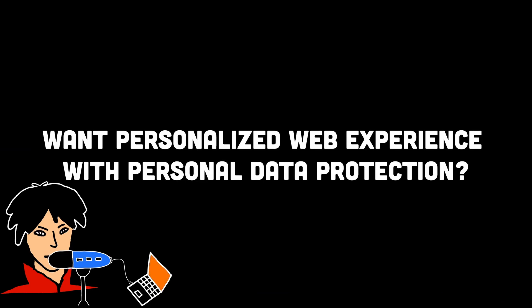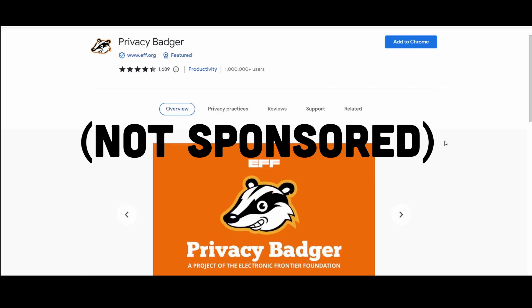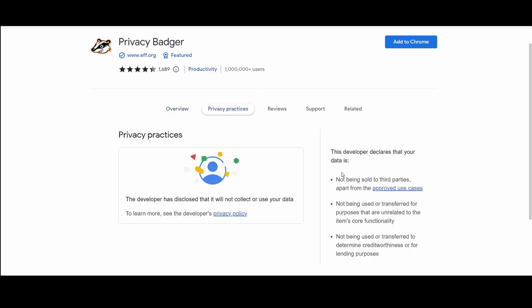Secondly, if you like having a personalized web experience such as recommended ads but don't want your personal information being used everywhere with third-party brokers, then you can add a browser extension that allows you to select what information you're comfortable sharing. The Privacy Badger extension for Chrome and Firefox is quite reliable, as it looks at third-party cookies and only blocks them if they're collecting unique parts of information about you. This means you can still support a particular website by not blocking all advertisers on their page, while not putting your information at risk.